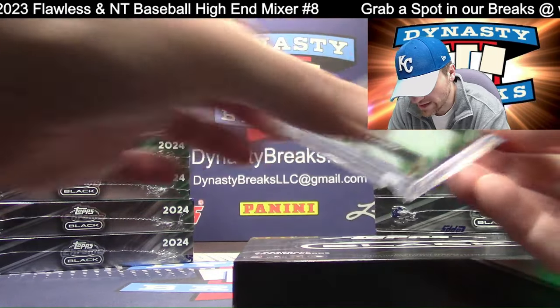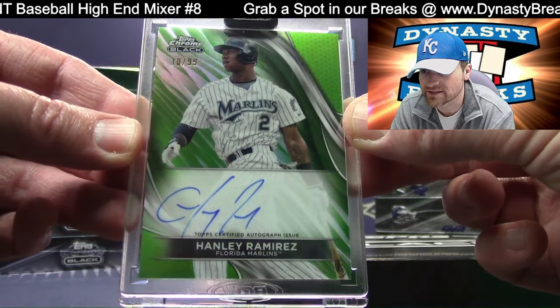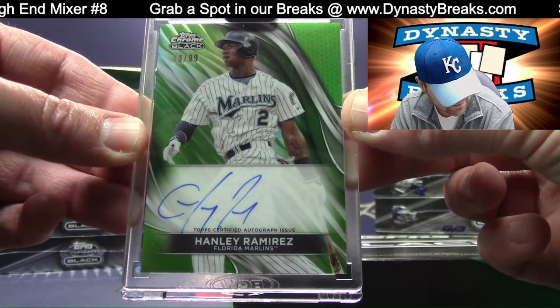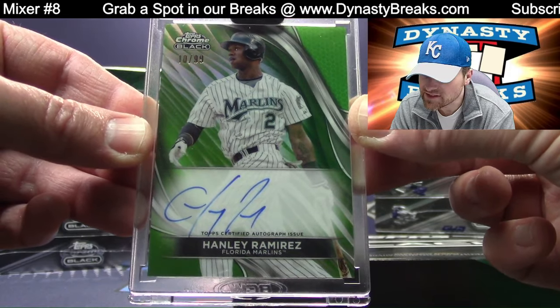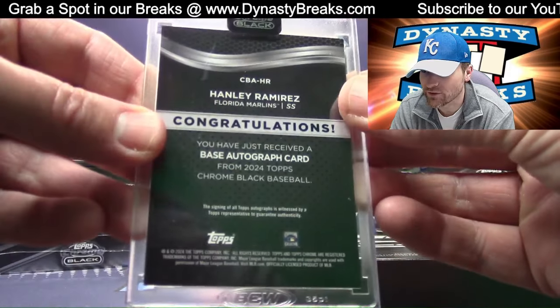A little green for you — that's a good-looking card. Hanley Ramirez, we never get his autos. Numbered to 99, Marlins — Jamie from Georgia. Florida Marlins, nonetheless. Throwback there.